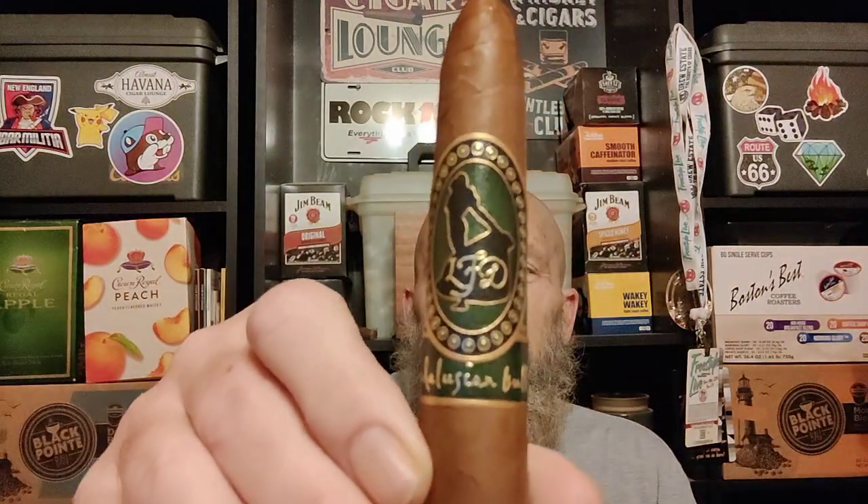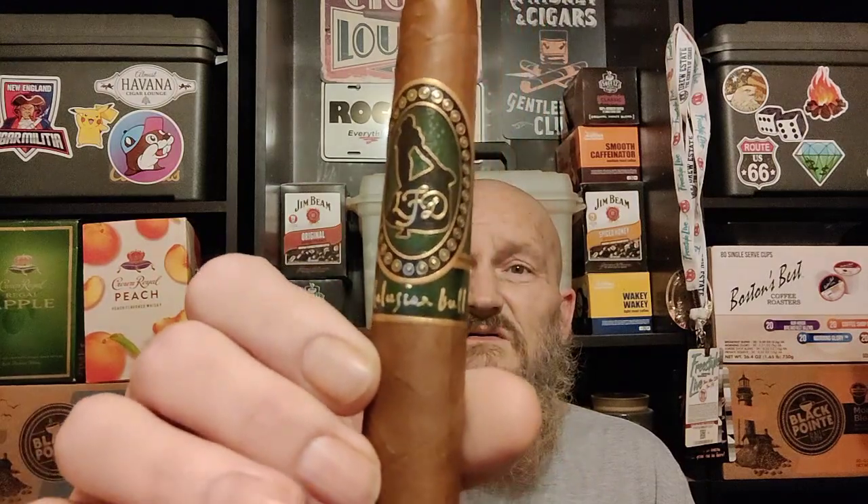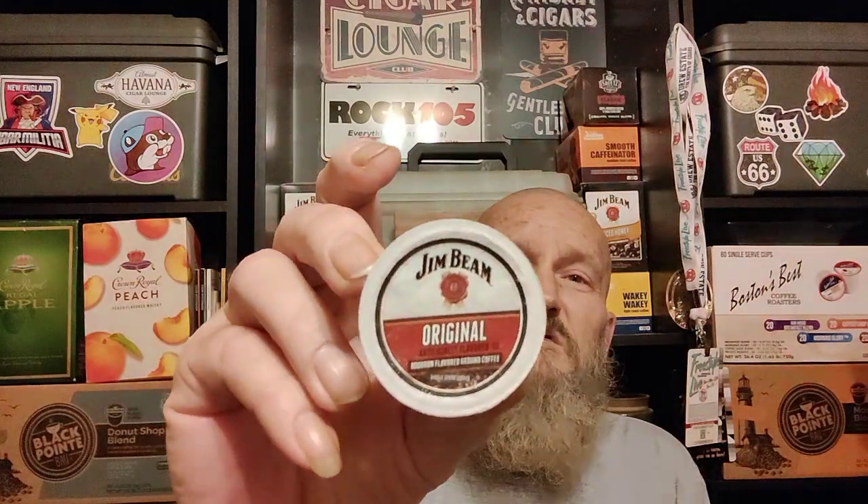Hello brothers and sisters of leaf. How are you doing today? Today we're doing the LFD Andalusian Bull. I did a V-cut on it this morning and today we're pairing the cigar up with the Jim Beam original bourbon flavored coffee.